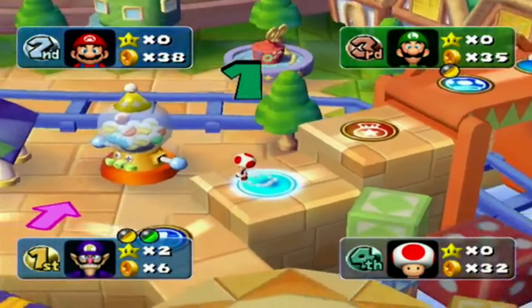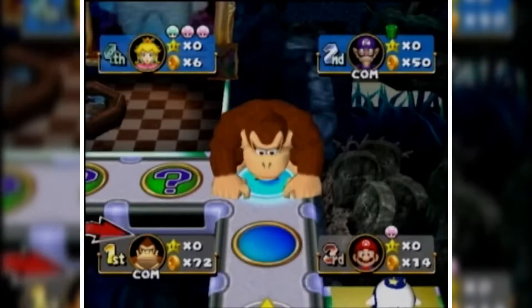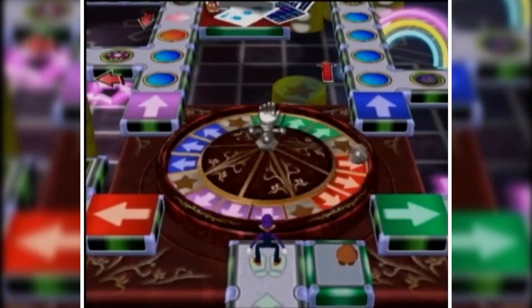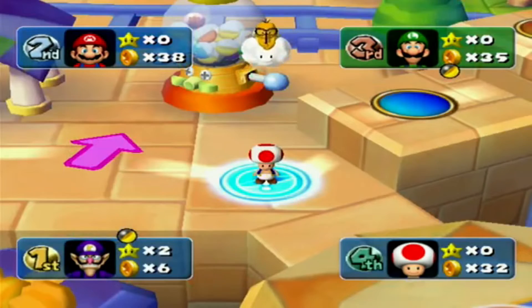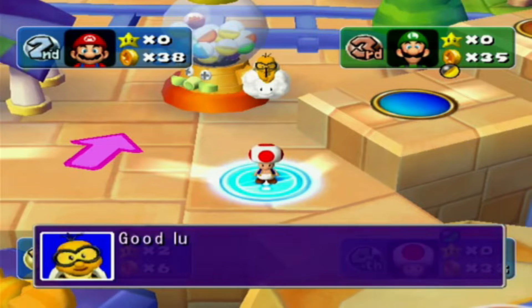The tenth best-selling GameCube game is Mario Party 5 with 2,080,000 units worldwide, and the ninth best-selling is Mario Party 4 with 2,470,000 units worldwide. Mario Party 4 released in 2002 and Mario Party 5 in 2003, and they are both fantastic additions to the franchise. All four Mario Party GameCube games are among my favorites in the series and each sold over a million copies.